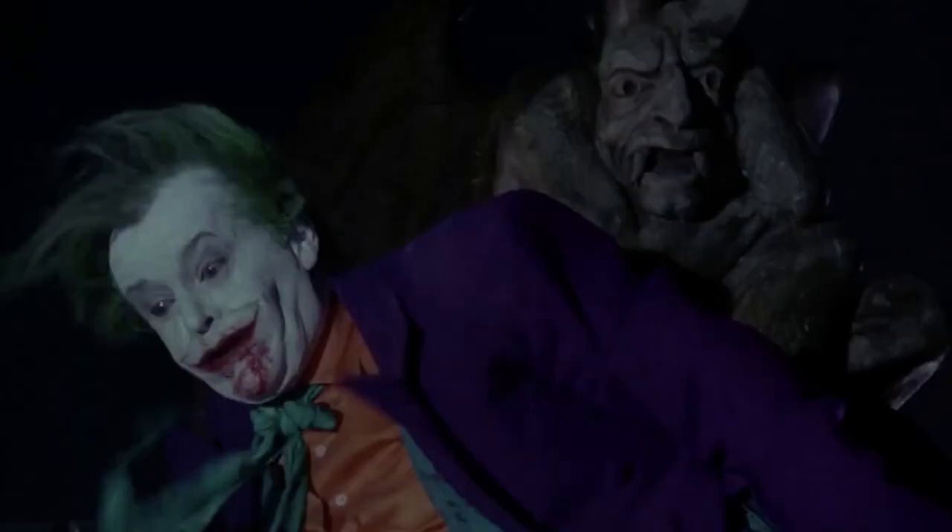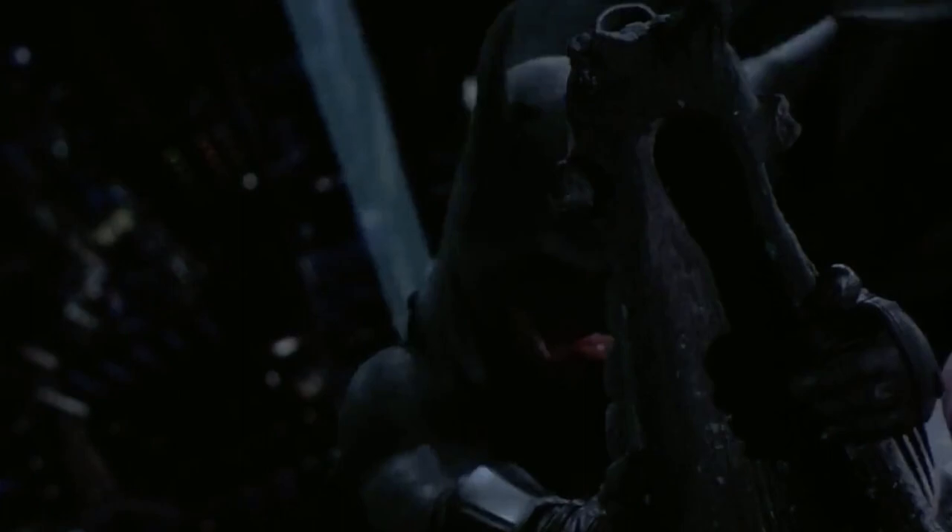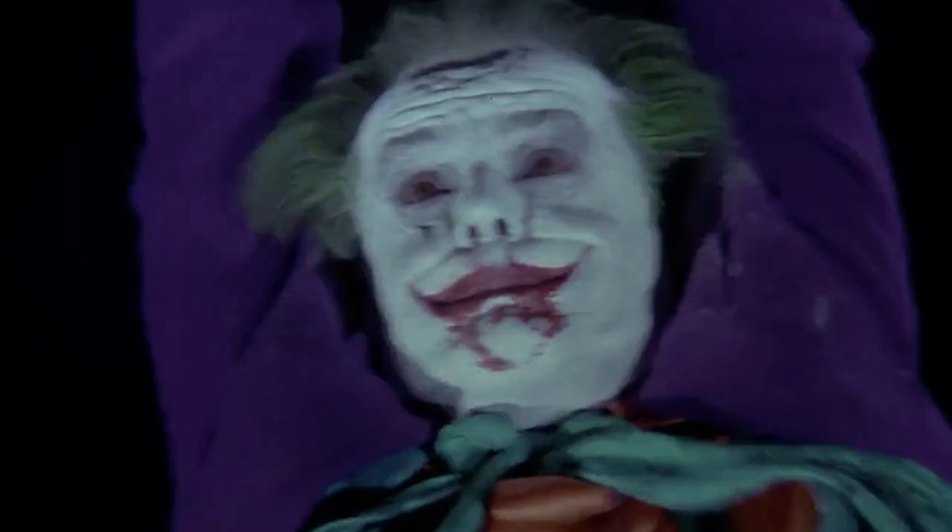Joker's Bloody Chin: Moments before he plummets from a helicopter, the Joker is visibly bloody from his mouth to his chin. And although the fall kills him, a close-up shot reveals it somehow did miracles for his beauty regimen.